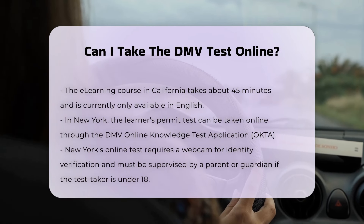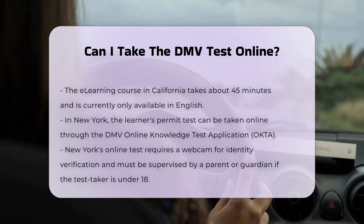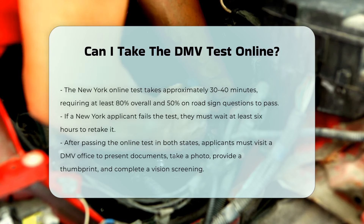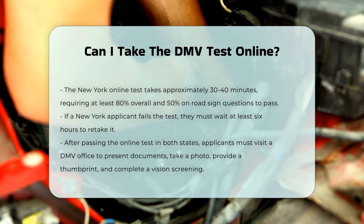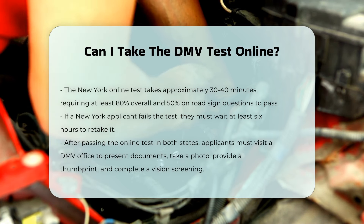You need to answer at least 80% of the questions correctly and 50% of the road sign questions to pass. If you fail, you can retake the test after at least six hours. After passing, you will need to visit a DMV office to show the original documents, have your photo taken, and pay the permit fee.